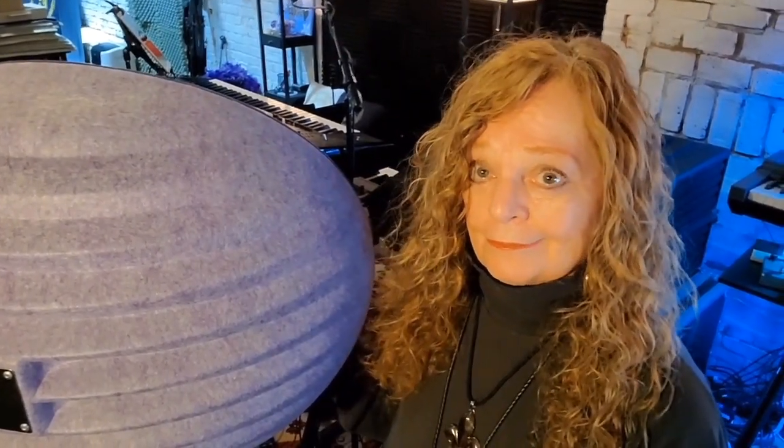This is the Aston Microphones Portable Halo Microphone Reflection Filter — or as I like to call it, the big purple mushroom of life and audio happiness.